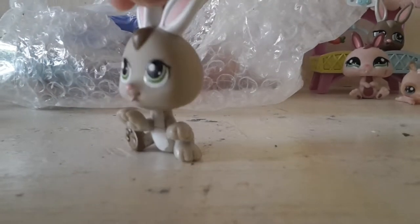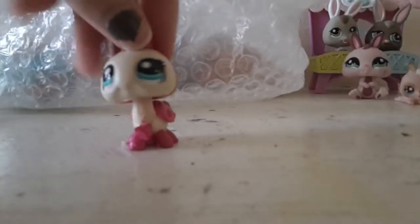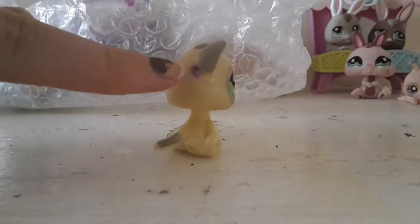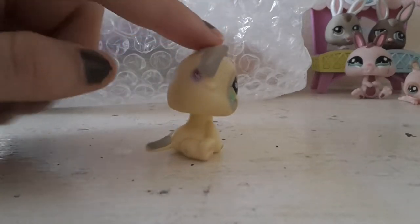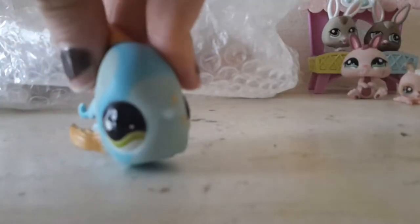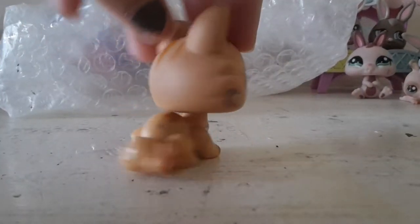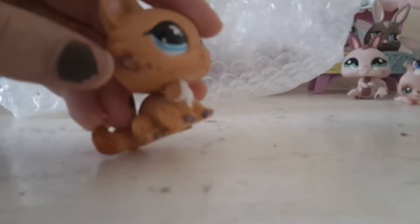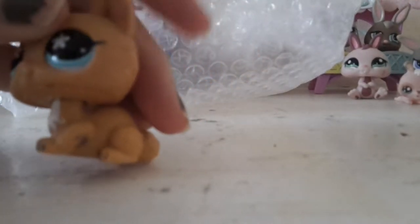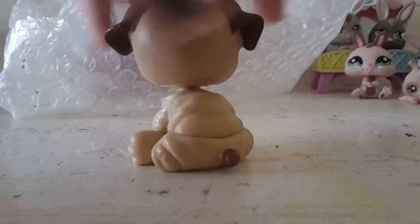Another adorable baby bunny, an LPS sign, a ladybird. I realize why she put blue tack on it — there's like a purple mark on this cat. Whatever, it's still adorable. This little fishy, another super cute bunny, this super cute kitty — it does have some nail polish on it, I'll try and get it off, but she is still super cute. And this super cute bulldog.